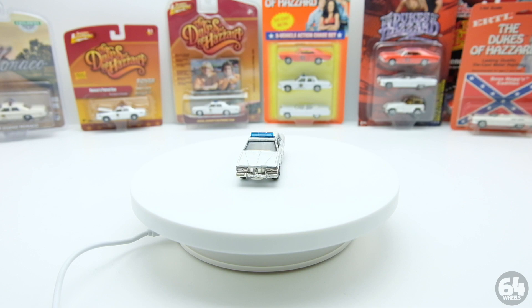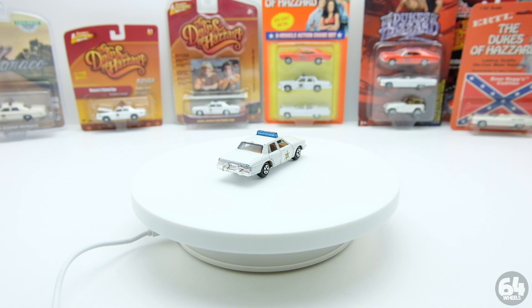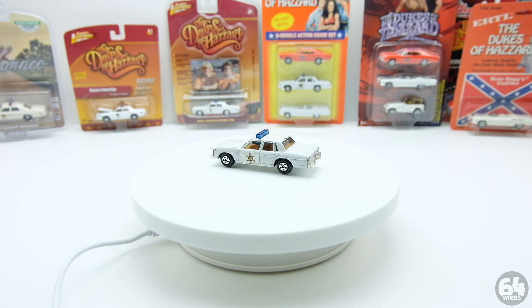ERTL originally released five or six official Dukes of Hazard cars: the General Lee, the Roscoe car which was a Bonneville, Boss Hog's Cadillac, Daisy's Jeep, and Cooter's truck, which came in two variations - a stepside and a fleetside. There was also a blue Ford van in some four-packs and four or five different General Lee variations. There might have been a Corvette in one of them too, but it was just a filler car.